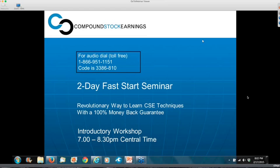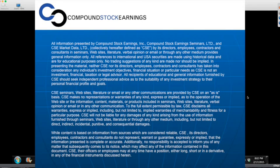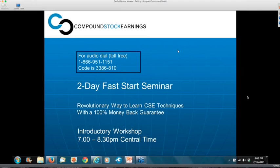Hello again, this is Randy Bassett. I'd like to welcome you to the Compound Stock Earnings 2-Day Fast Start Seminar. This is the introductory workshop to the revolutionary new way to learn the Compound Stock Earnings techniques — it's called the Fast Start Seminar.